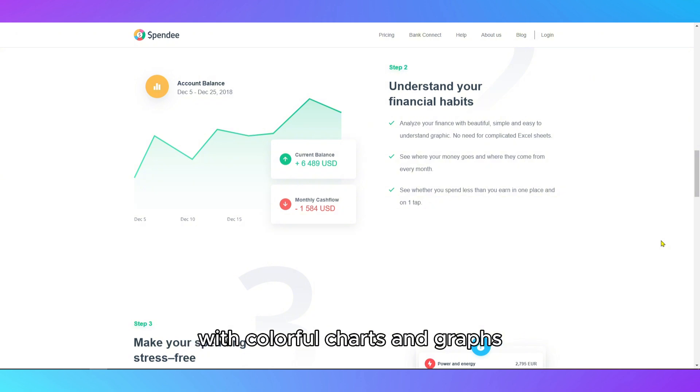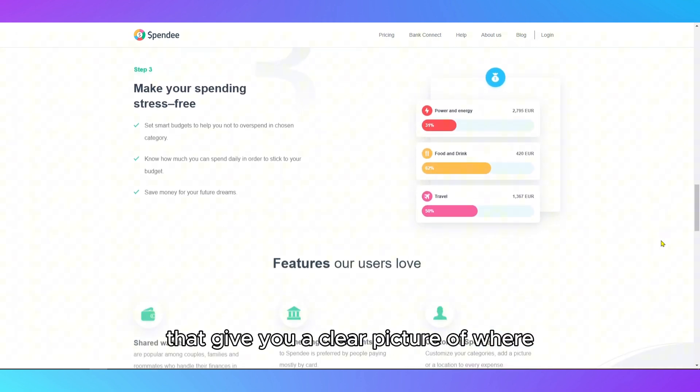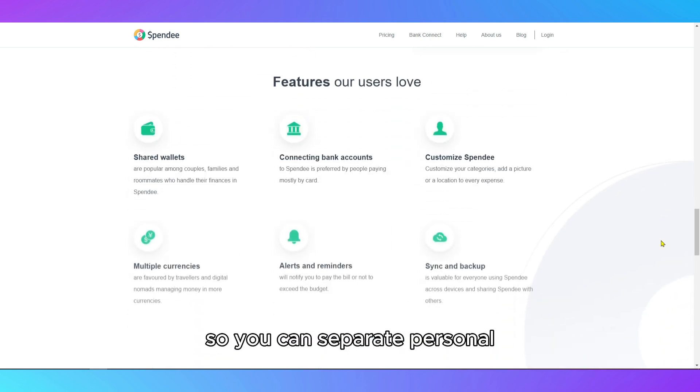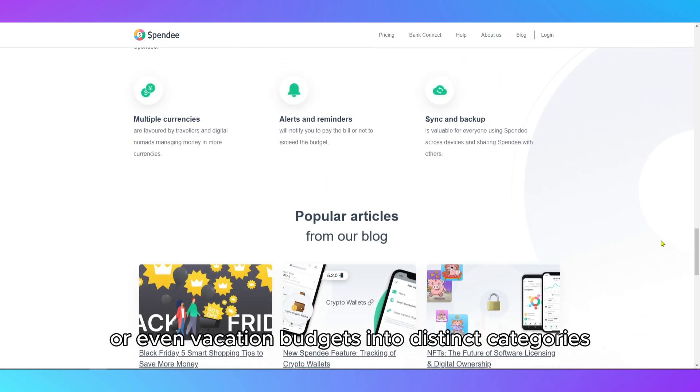Spendee's interface is very visual, with colorful charts and graphs that give you a clear picture of where your money is going. The app supports multiple wallets, so you can separate personal, family, or even vacation budgets into distinct categories.